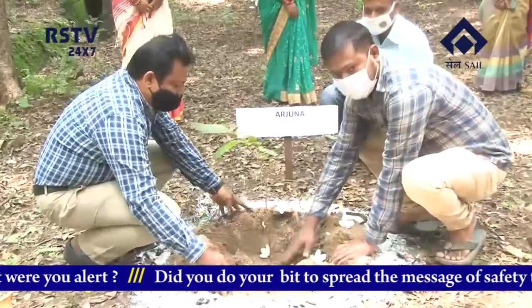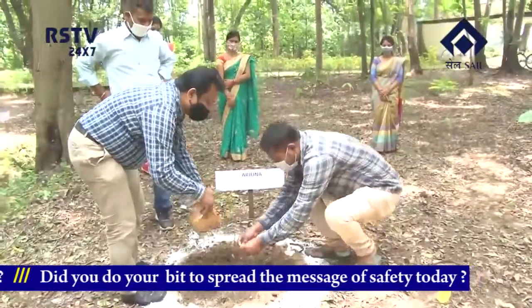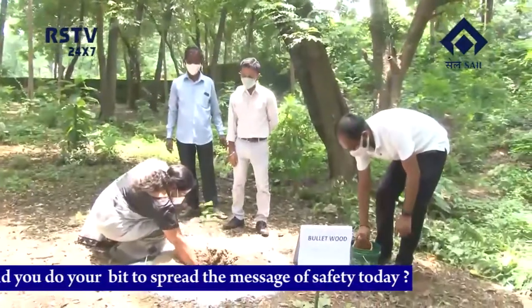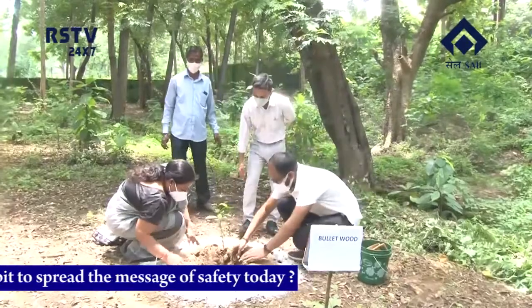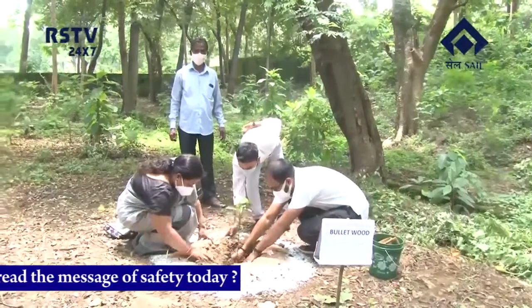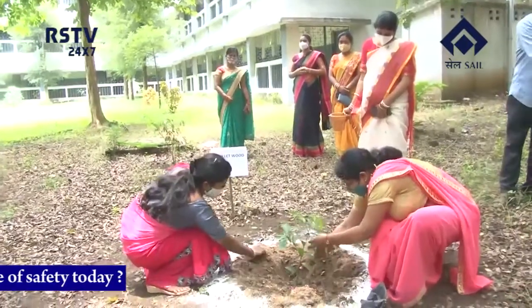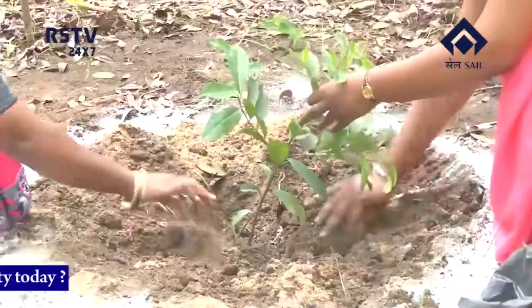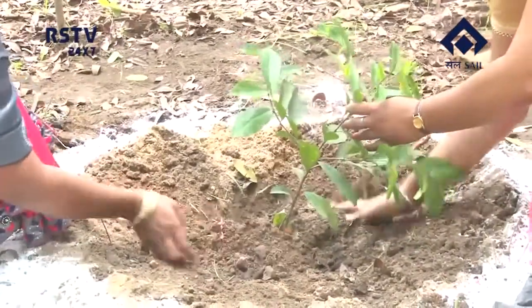At the end, we would like to bring before the viewers some important tips for preventing dengue. Avoid water accumulation and water logging in the surrounding areas. Ensure weekly cleaning and drying of water tanks, coolers, and refrigerator drip trays. Cover water containers and gully traps. Disinfect mosquito breeding areas and use mosquito nets to be safe and healthy and make Rourkela a better place to live.